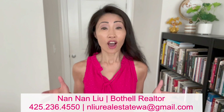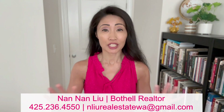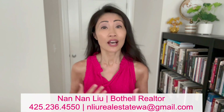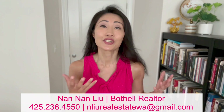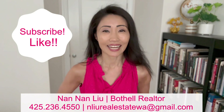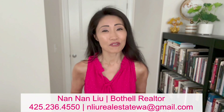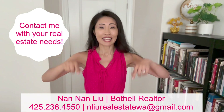Bothell, Washington offers many amenities and recreational areas for just about everyone. All these public services are part of the reasons why I love living here and decided to choose a career that serves my community. I hope you enjoyed today's video. Before you leave, subscribe and smash that like button. My name is Nan Nan — I'm a local realtor right here in Bothell, Washington. For real estate needs, contact me with the information below.